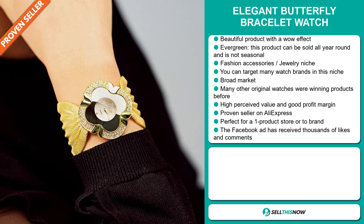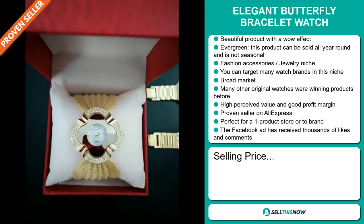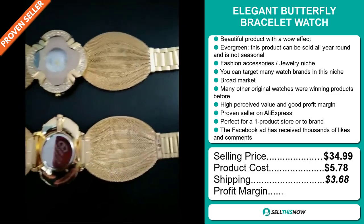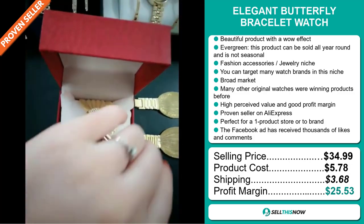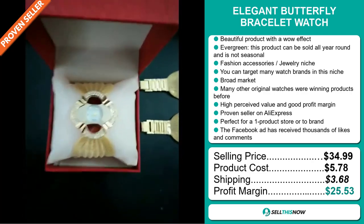It's perfect for a one-product store or to build a brand around. The Facebook ad has received thousands of likes and comments. The selling price of the Elegant Butterfly Bracelet Watch is just under $35, whereas the product cost is only $5.78. Shipping will set you back $3.68, so you're looking at an excellent profit margin of $25.53.